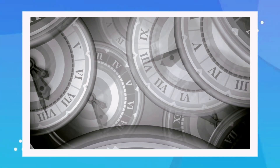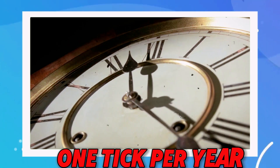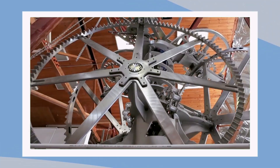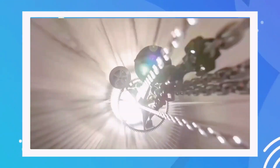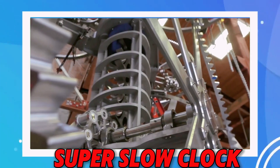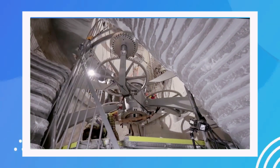We're talking about a clock that ticks once per year — one tick per year. With a design that looks like something straight out of your favorite steampunk comic book or movie, this clock has already cost a whopping 42 million dollars and it's still far from finished. We're diving into the story behind this super slow clock, known as the Clock of the Long Now, and what makes it so special.